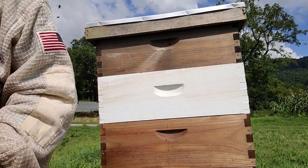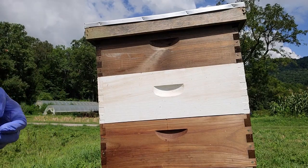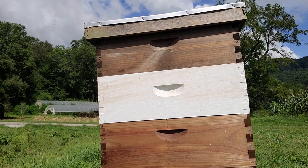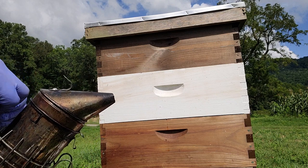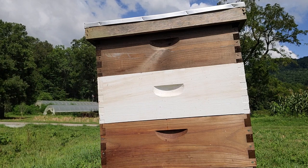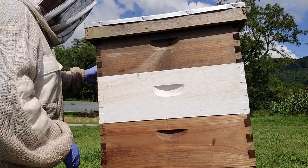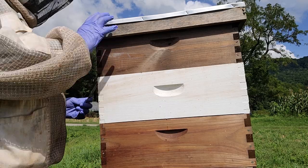I've worked this whole yard. I picked it up the other night and brought it up here. Now we're going to get to see what's going on in this box. Let's see if the smoke is going good. Let's pop the top and see what's going on.